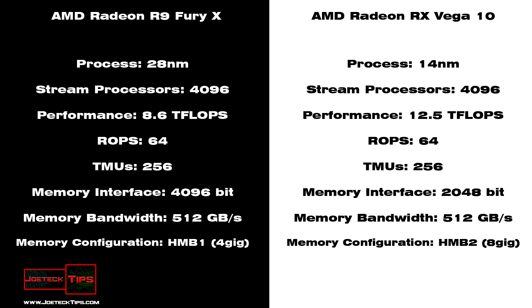Based on what we're seeing here, the R9 Fury X does 8.6 teraflops, and the core clock is just over 1,000 MHz.